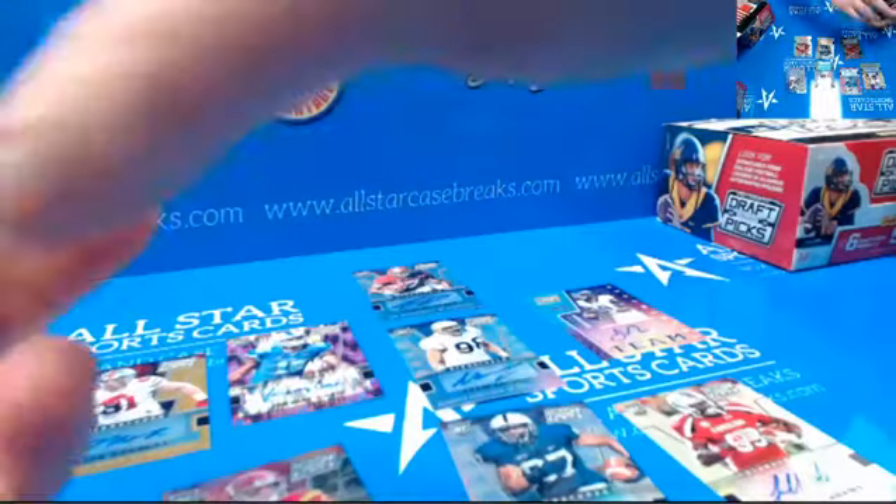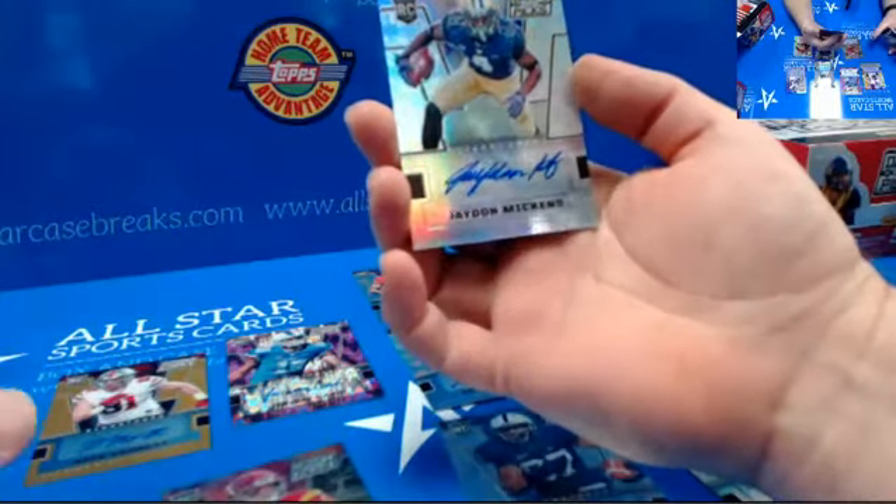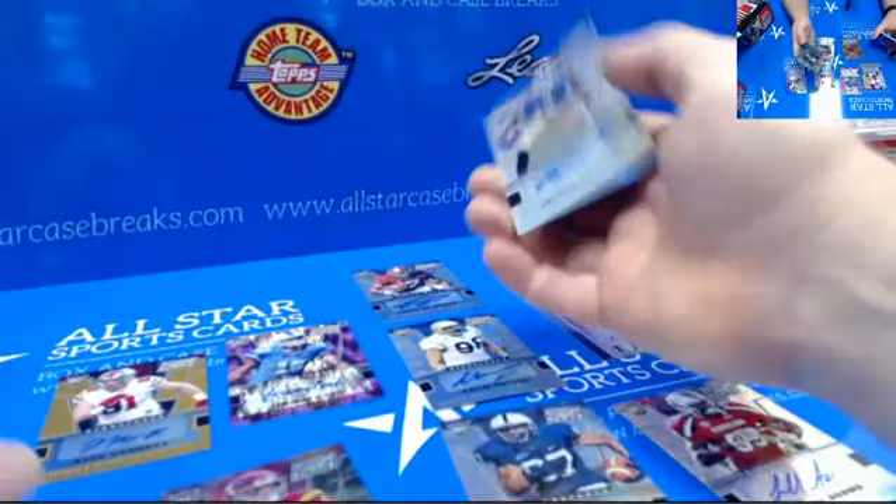Another autograph — this is Jaden Mickens, University of Washington, wide receiver.